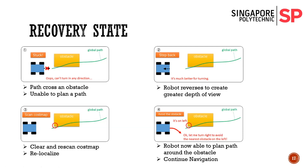This recovery state, when the robot meets an obstacle and is unable to plan a path, reverses to create a greater depth of view. Next, it clears and rescans the cost map to relocalize itself and find its true position on the virtual map. Then it continues with its navigation, as it is now able to move around the obstacle it was stuck in previously.